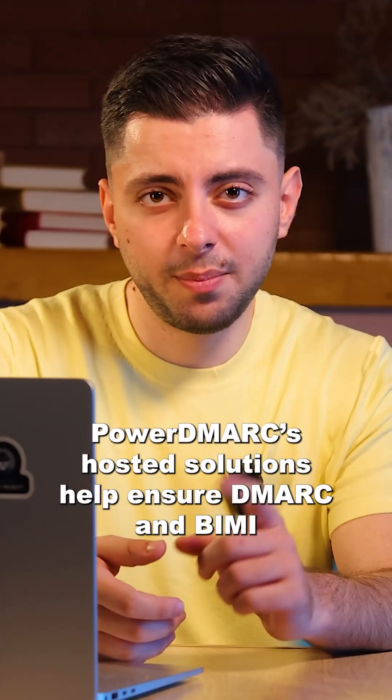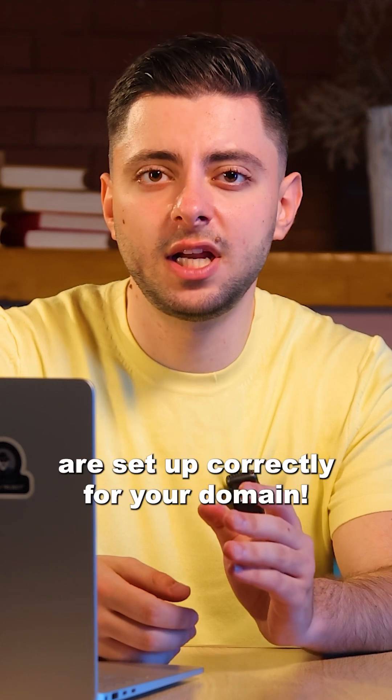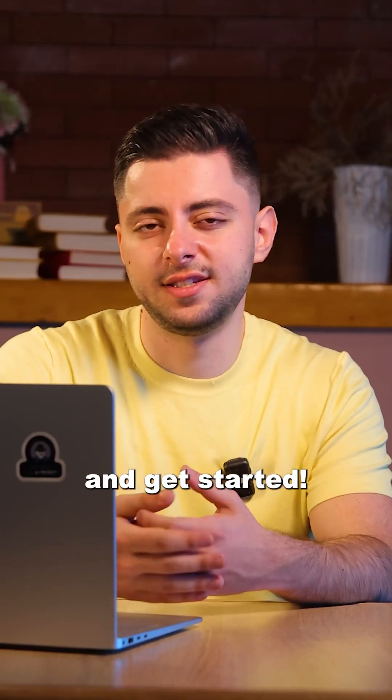Want to make BIMI work for you? PowerDMARC's hosted solutions help ensure DMARC and BIMI are set up correctly for your domain. Visit PowerDMARC.com and get started!